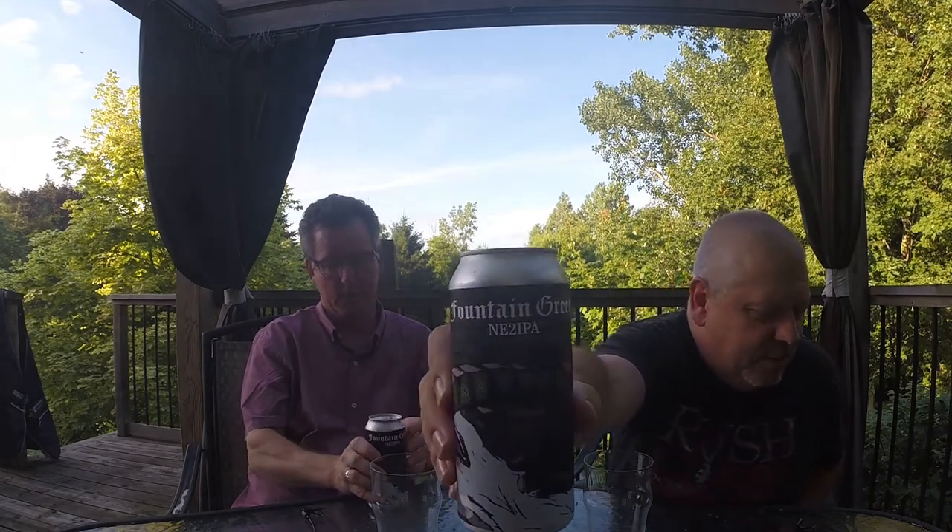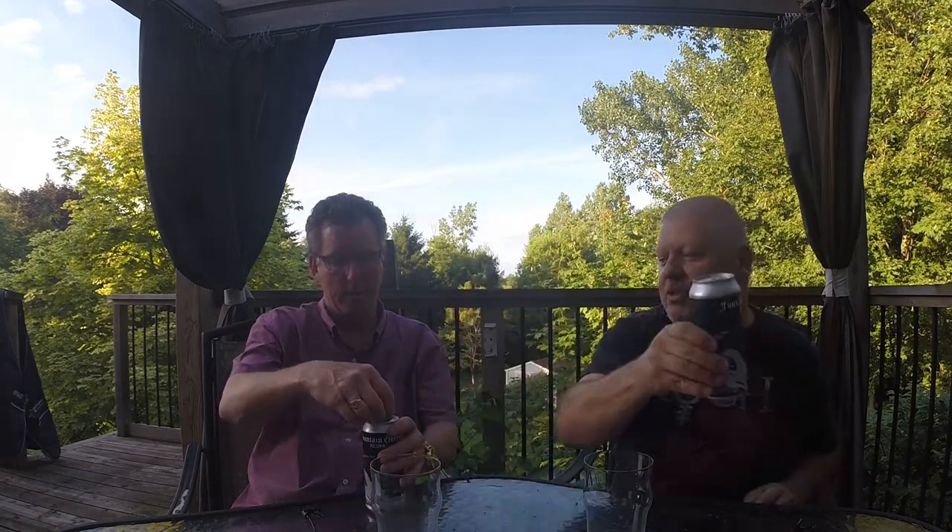Other things get busy but that's okay. Today we're gonna do a review on another Furnace Room beer and this one's pretty cool. It's called Fountain Green and it says NE2 IPA — so this is a New England Double IPA. The video might be a little dark, we have to lighten this up with some special techniques.